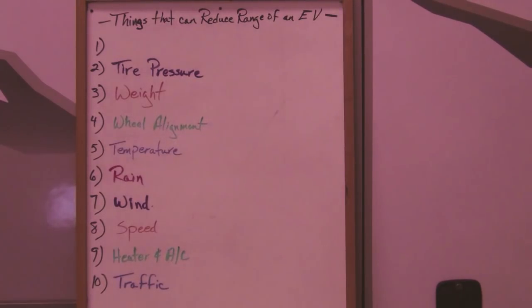Under-inflation of tires is a major cause of a reduction in range. And the number one cause of reduced range of an EV is the nut behind the steering wheel — poor driving habits. The way you drive probably has a bigger impact on range than anything else. So quit texting, pay attention to your driving. Thanks for watching, I'll see you next time.